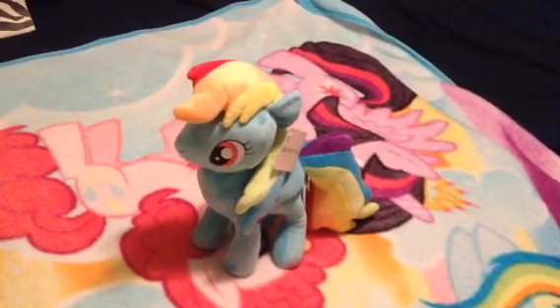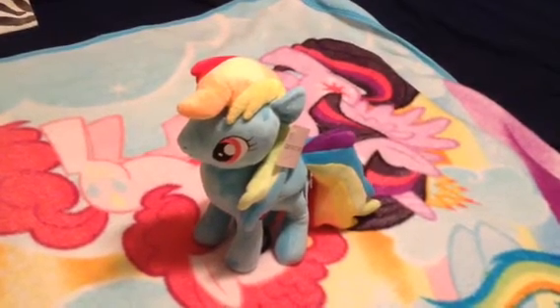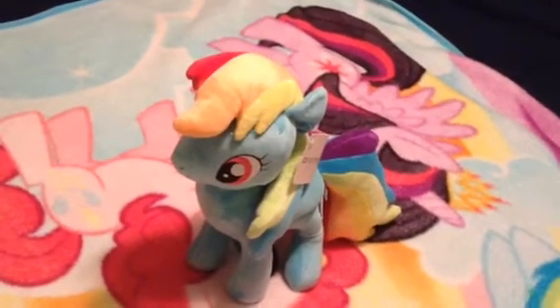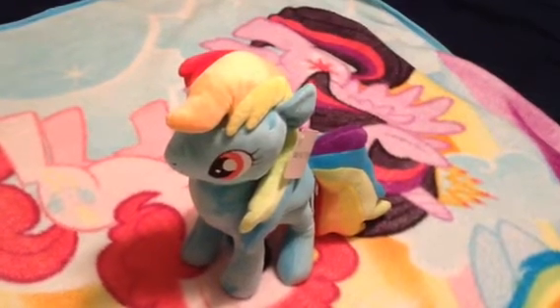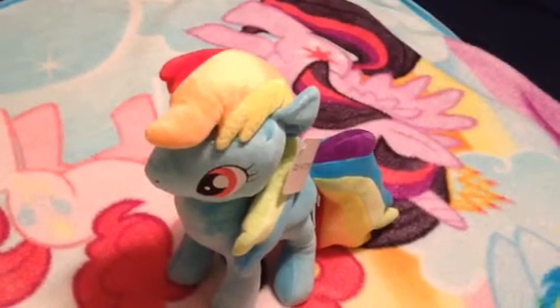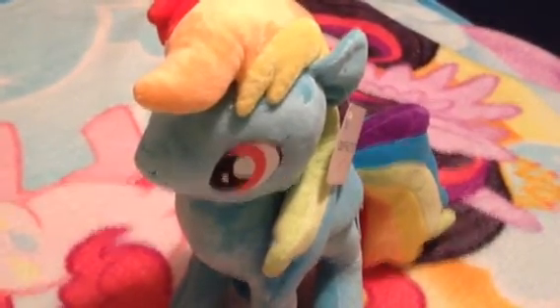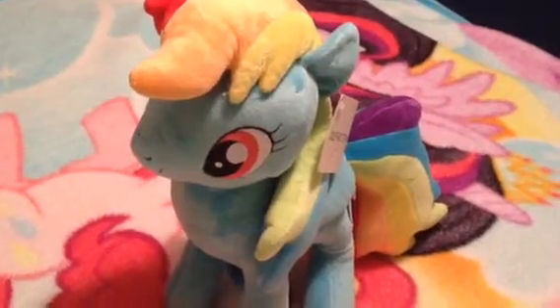Hey, everypony. Today, I'm going to show you this plush that I got today. It's the My Little Pony Olifactory Rainbow Dash — the Rainbow Dash plushie. She's one of my favorite characters from the show, along with My Little Pony the movie.